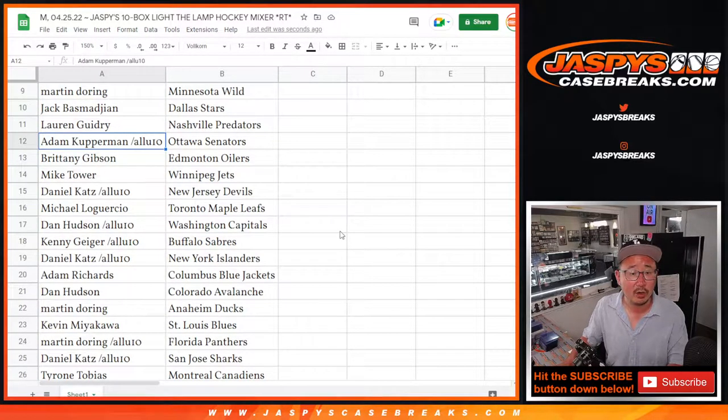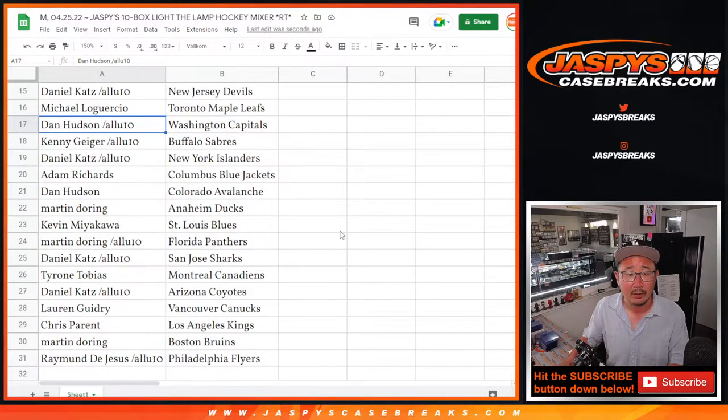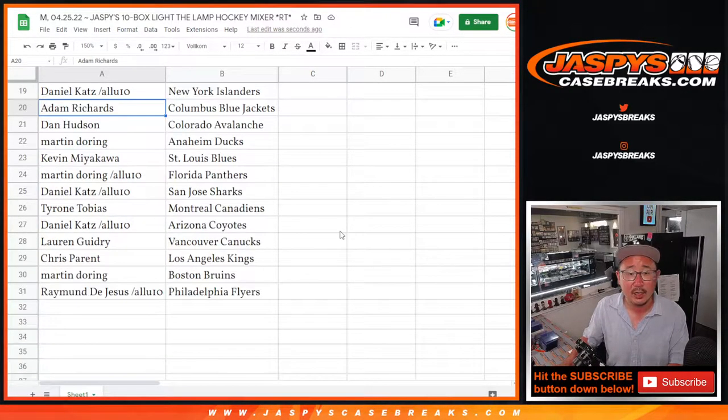Martin with the Wild. Jack with the Stars. Lauren with the Predators. Adam with the Senators. Brittany with the Oilers. Mike with the Jets. Daniel with the Devils. Michael with the Maple Leafs. Dan with the Capitals. Kenny with the Sabres. Daniel with the Islanders.